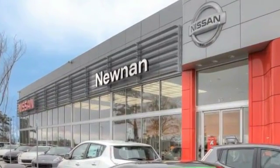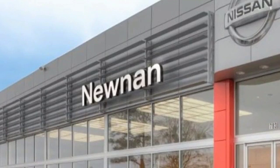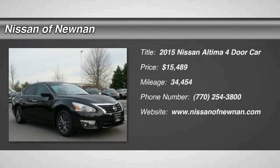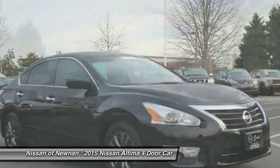Welcome to Nissan of Noonan, the number one Google-rated Nissan dealership in Atlanta. The 2015 Altima. The Nissan Altima offers advanced features to make life easier, including push-button ignition, which comes standard.